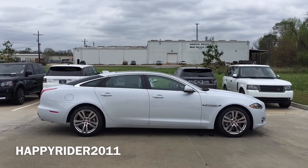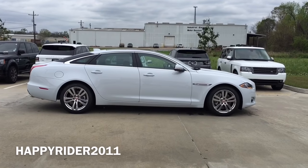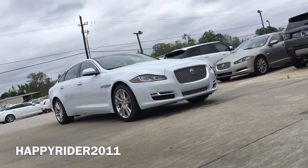Unlike many other brands' models, the Jaguar XJL comes standard with many cool technologies. Some examples are the smart keyless access system, blind spot monitor, soft closing doors, panorama glass roof, power trunk, and the 8-inch touchscreen display with navigation system.